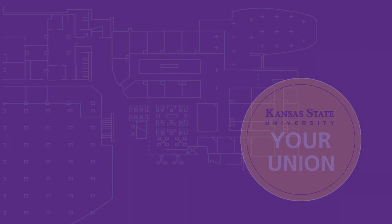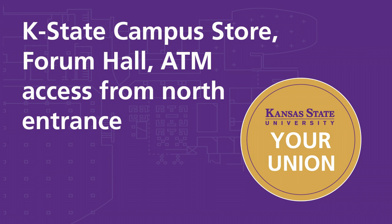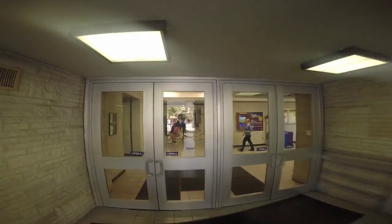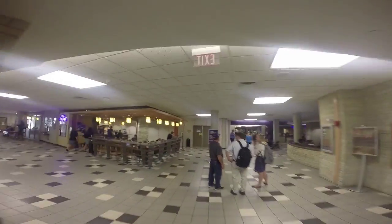Welcome to the K-State Student Union. You may have noticed we're undergoing some changes. Let us help you find your way during the Your Union renovation. Are you looking for the K-State Campus Store, Forum Hall, or the ATMs?